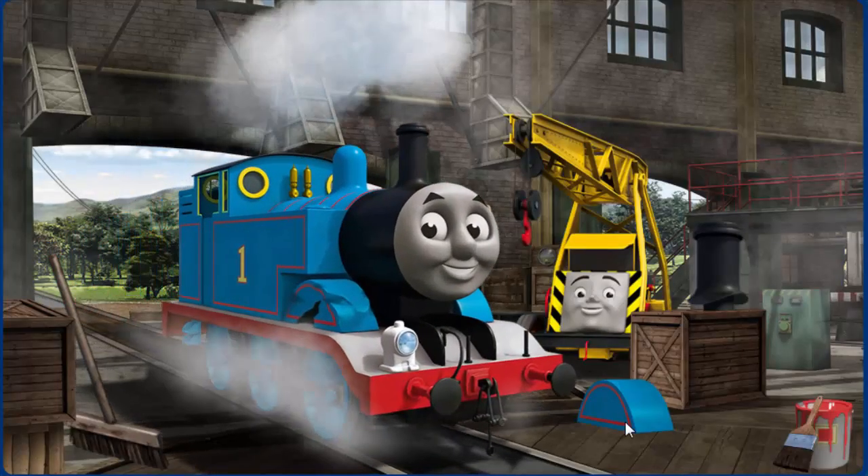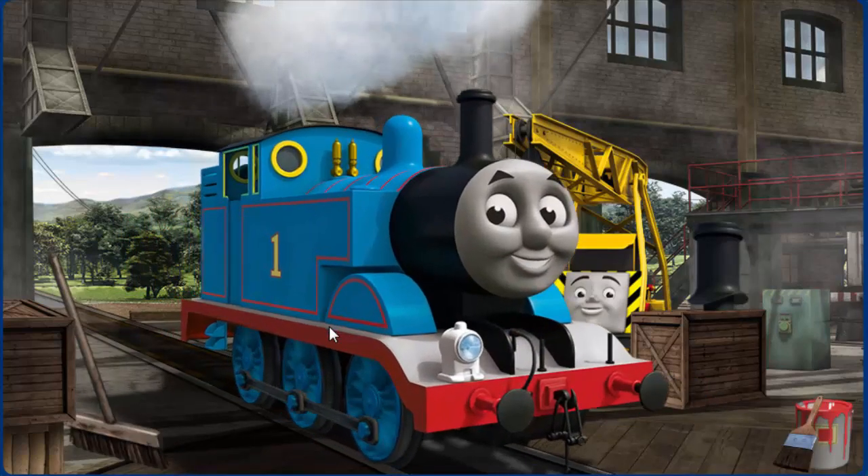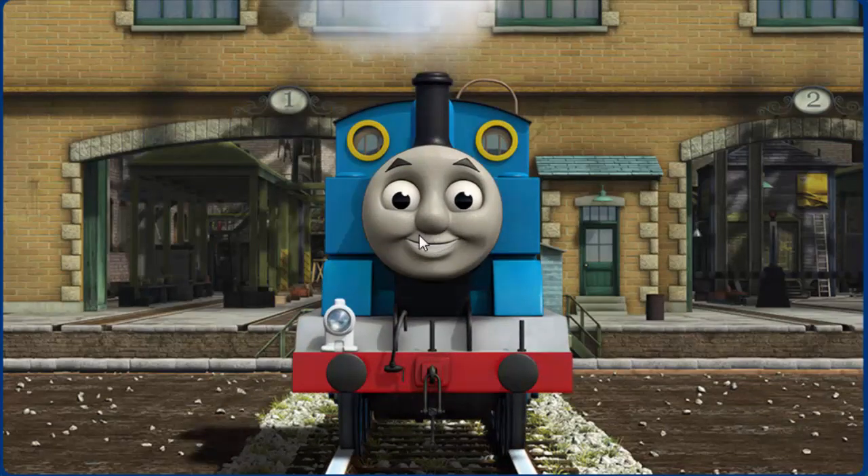Thomas's wheel arch is broken. You fixed it! Thomas is ready to be really useful again.